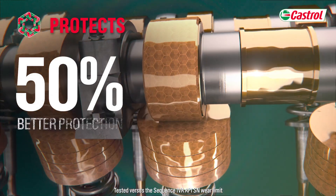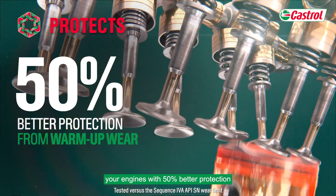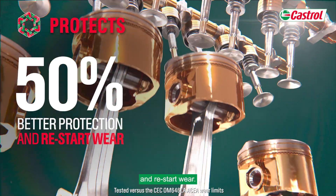Protects. And in tests, our oil is proven to provide your engines with 50% better protection from warm-up wear and restart wear.